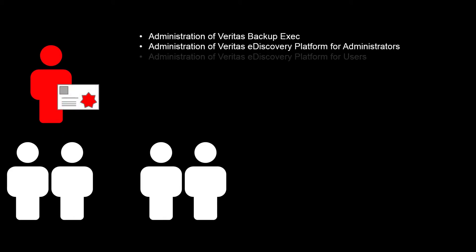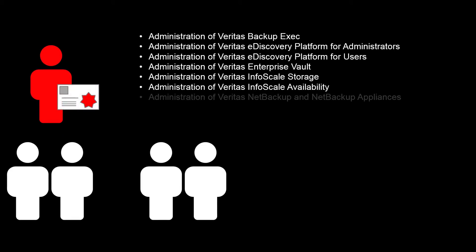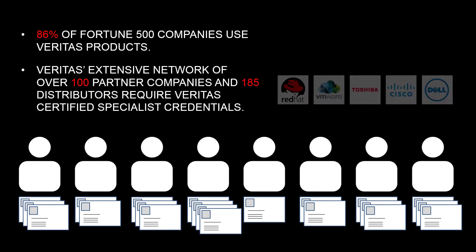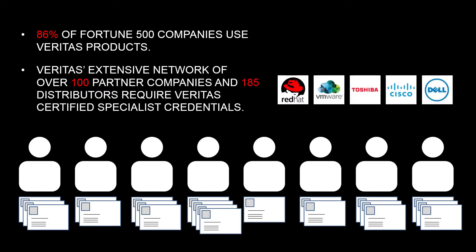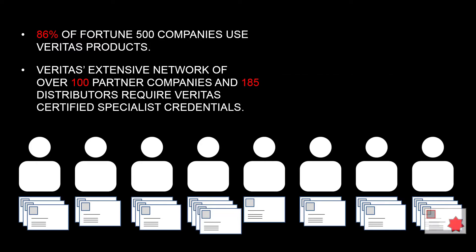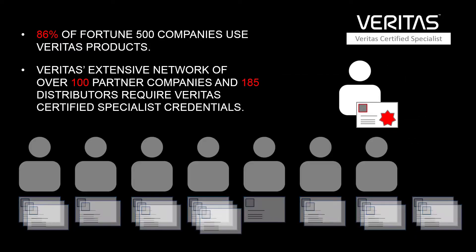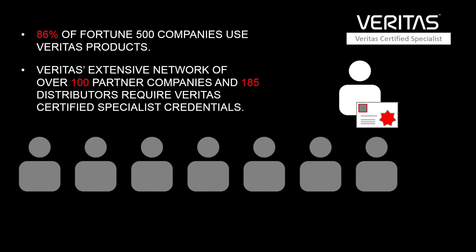Becoming Veritas certified distinguishes you from your peers by showing your current and future employers that you are serious about applied learning and that you have experience in administering Veritas products. In today's competitive job market where many IT professionals have the same well-known certifications, having a specialized credential like the Veritas Certified Specialist can set you apart from the field.